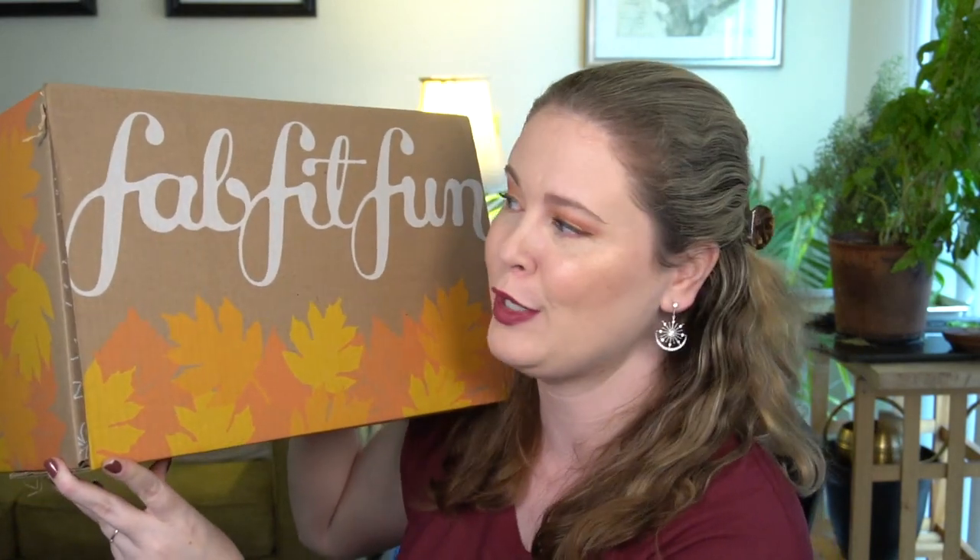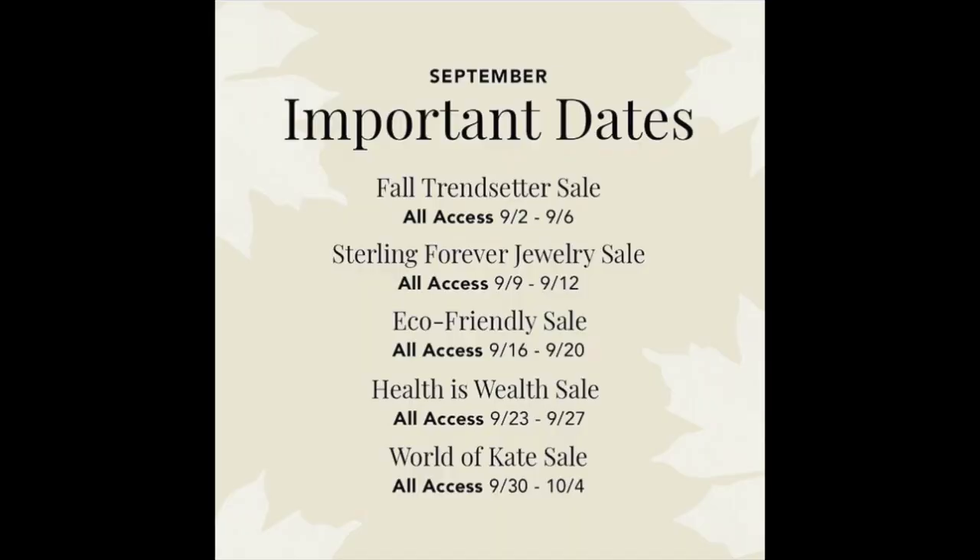Hey guys, happy fall! I have my FabFitFun Fall 2021 box to unbox for you. I debated whether to wait until after Labor Day since some of you like to hold on to the last shrines of summer. But FabFitFun is currently having their trendsetter sale, and some of the items I picked up in the add-on store are available in that sale, so I wanted to upload on Monday, the last day of the sale.